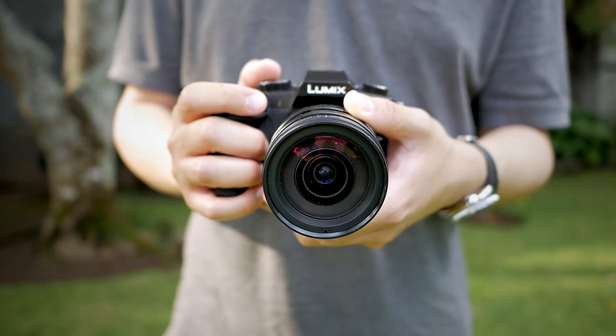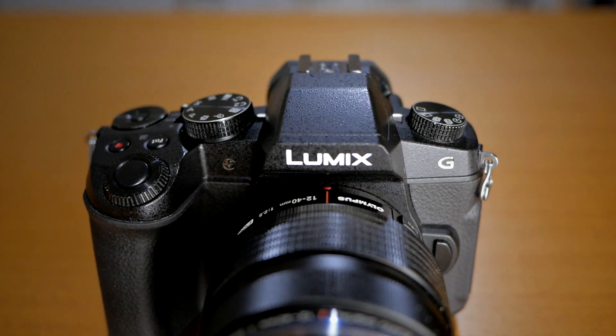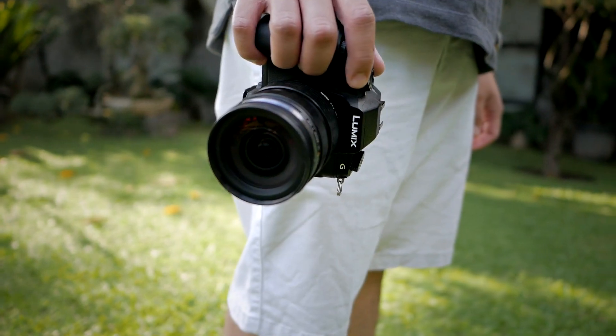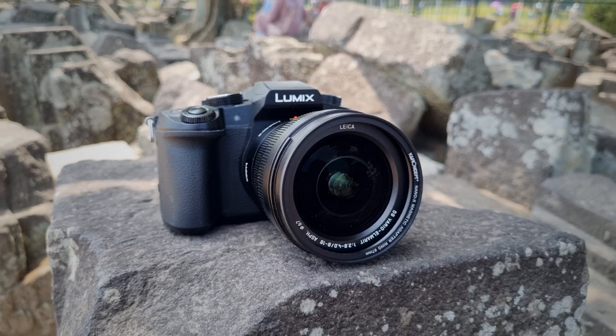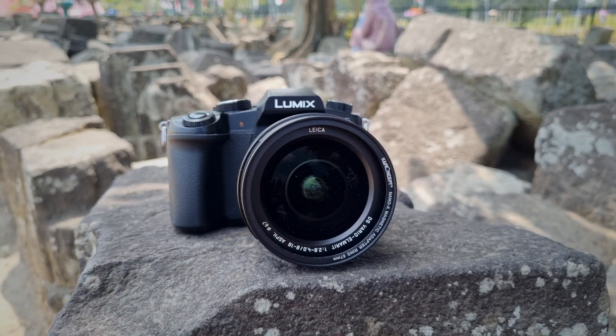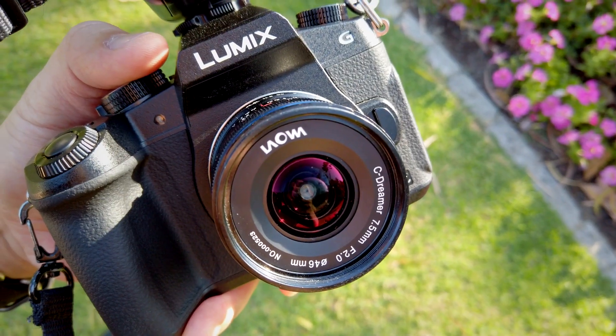The G85 was released back in 2016, so it's almost 7 years old and it introduced some features that were very important back then. I bought this particular G85 in 2019 and I've been using this camera ever since as my serious camera for both photography and video. I even brought this G85 for travel photography to Australia,